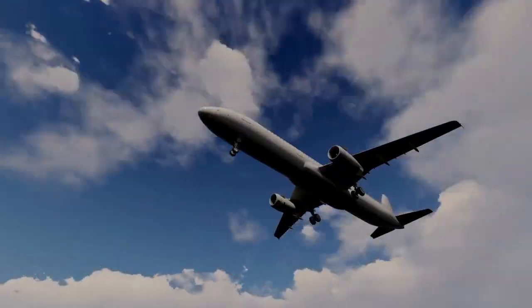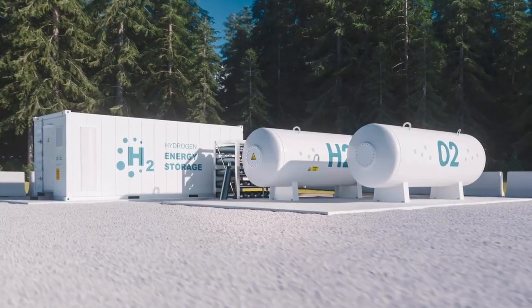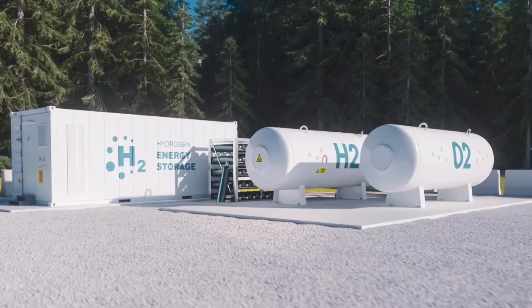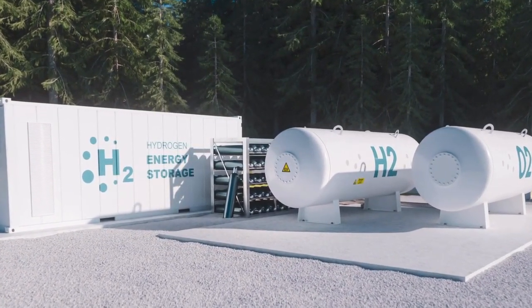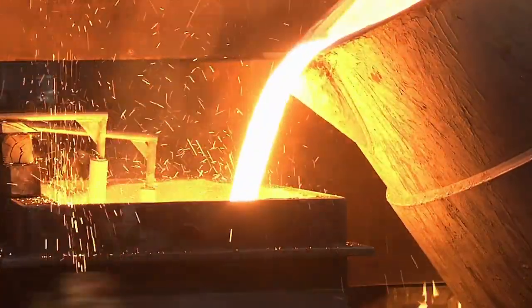Cars, trains, and maybe even planes could be powered by hydrogen someday. There's a lot of benefits to hydrogen as an energy carrier, but there's also significant drawbacks. So let's discuss why it's important to decarbonization, as it plays a role in reducing emissions in farming, industry, and transportation.